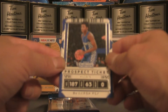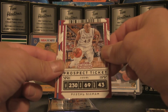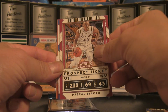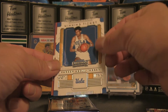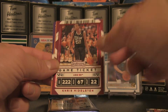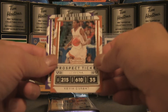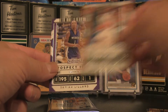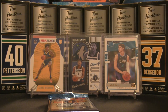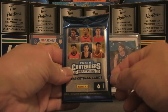Pack six: De'Aaron Fox — and I believe that's a double, or these are parallels because his jersey looks different. Kareem Abdul-Jabbar winning ticket — pretty solid hit there. Chris Middleton ending off the pack with Kevin Durant and Damian Lillard — pretty cool cards indeed.